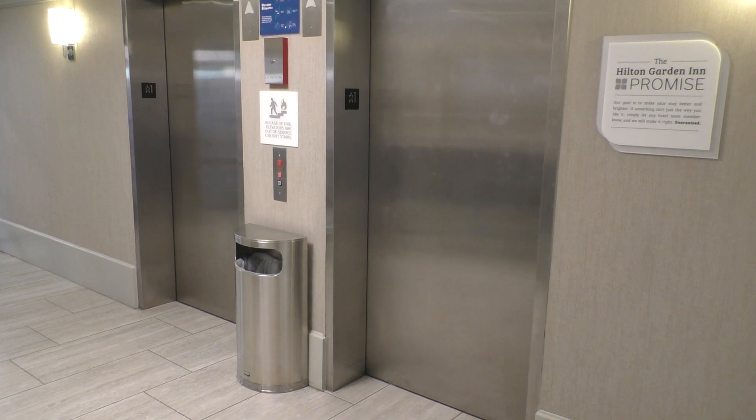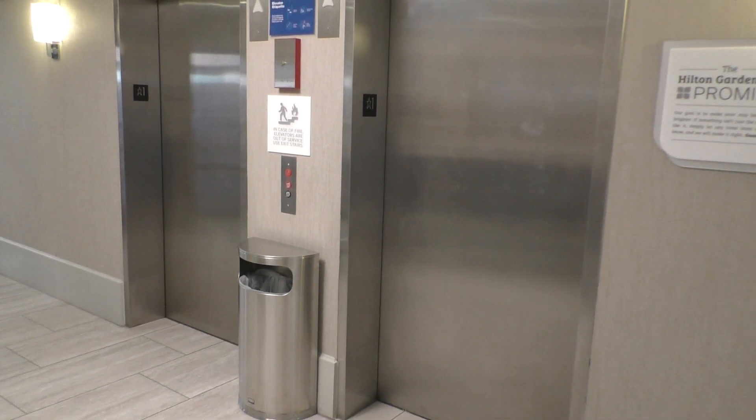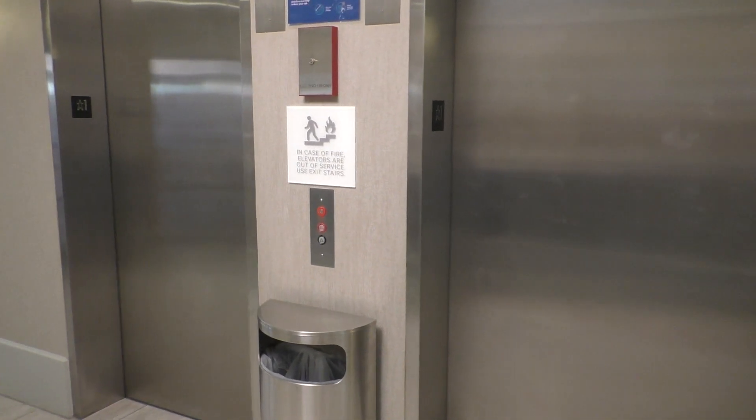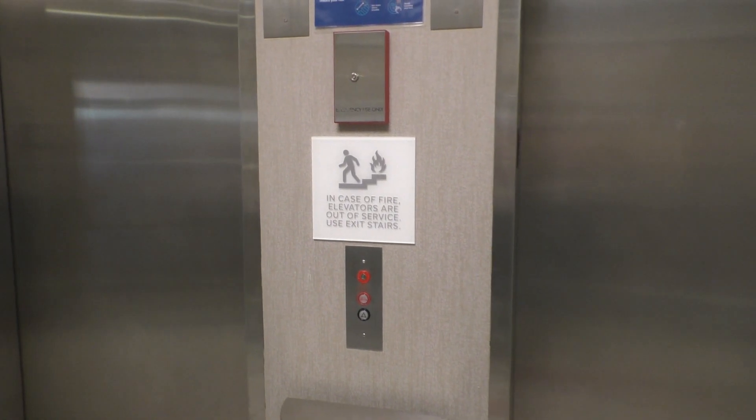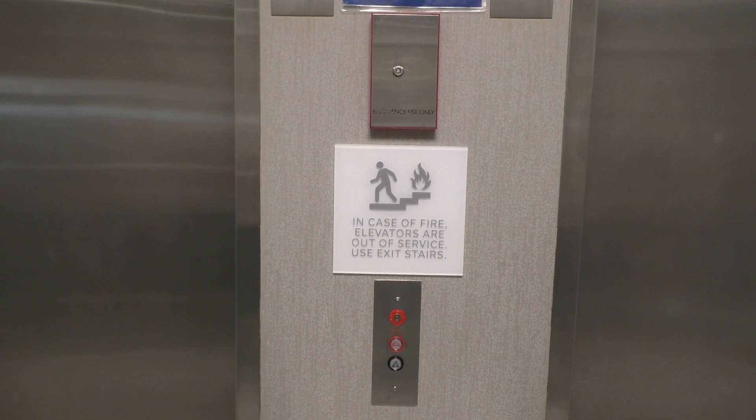These are the elevators in the Hilton Garden Inn in Terre Haute, Indiana. We've got a couple of A-bells which are for once not located in the Menards. So let's go ahead and take a ride.